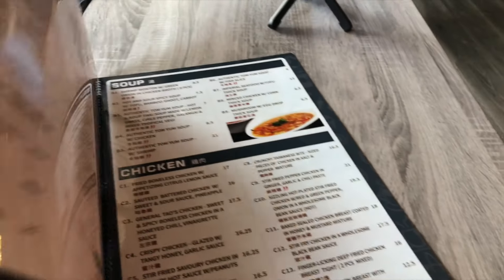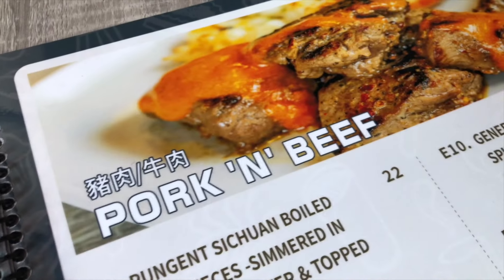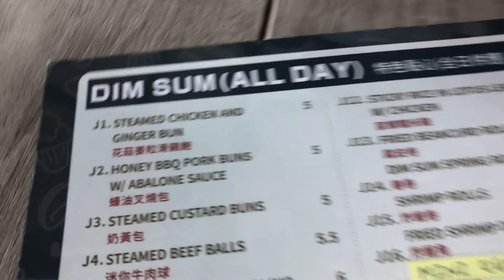They've got noodles, vegetable dishes, seafood, pork and beef — just so many different options here. It's days like these where you wish you had more than one stomach so that you could order more things on their menu.